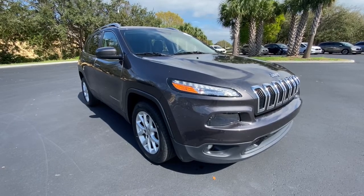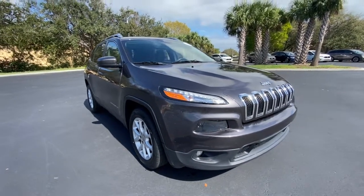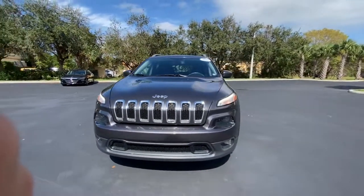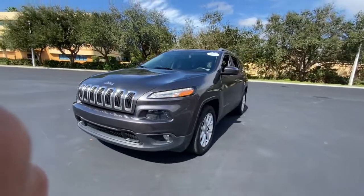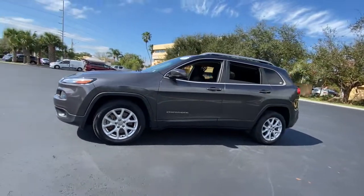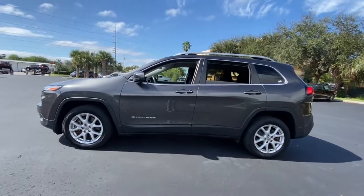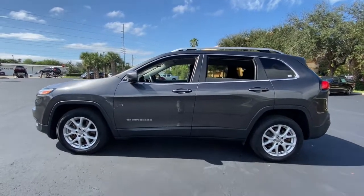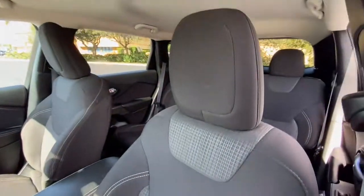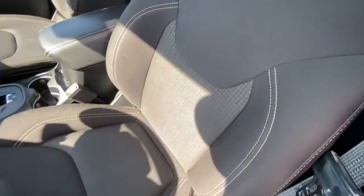You will be amazed by this 2016 Jeep Cherokee. With less than 60,000 miles on the odometer, this vehicle stands out from the rest. The Jeep Cherokee — the stylish mid-sized SUV with sleek lines, ample cargo capacity, rich interior appointments, and advanced technology that keeps you safe and secure. These are just some of the great options this vehicle comes with.